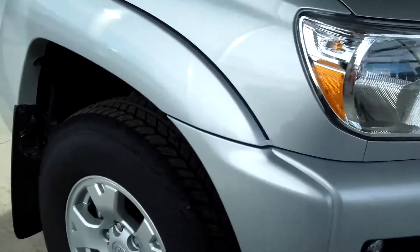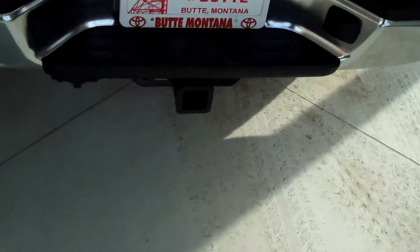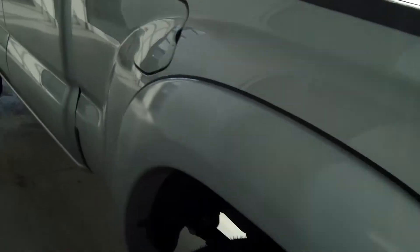It's got fog lights, 16-inch alloy wheels, black mirrors and handles, SMC inner bed with steel outer panels, along with four tie-down cleats. You got your tow hitch receiver there, backup camera, fold-down chairs in the back, and your rear sliding window which comes with the SR5 package.